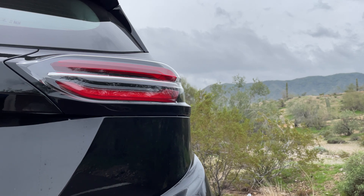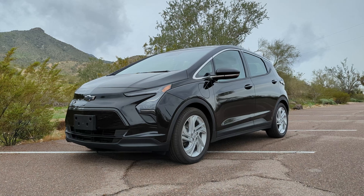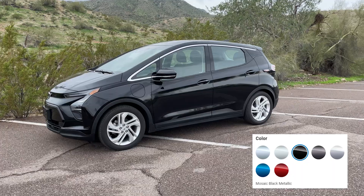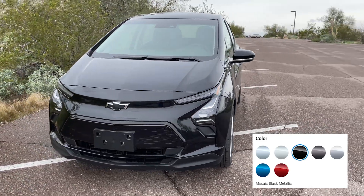In the back you can also see the taillights have become slimmer and longer. Included in this trim are the standard 17-inch silver painted aluminum wheels, where you can upgrade to the machined aluminum wheels with carbon flash painted pockets. You can choose from seven different paint colors, and this particular Chevy Bolt is painted in mosaic black metallic.